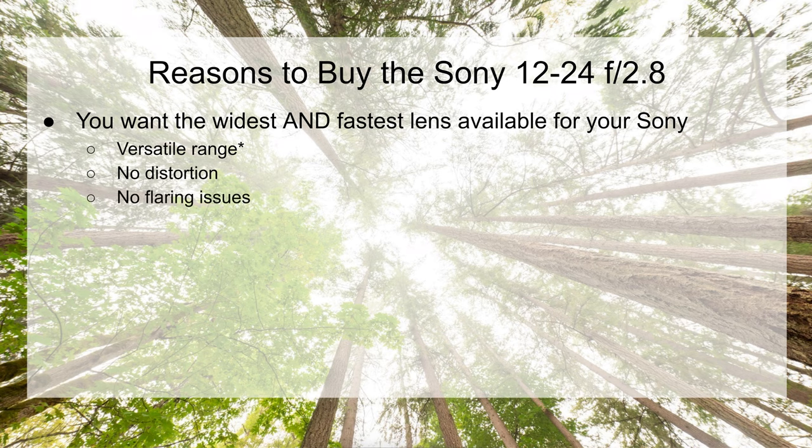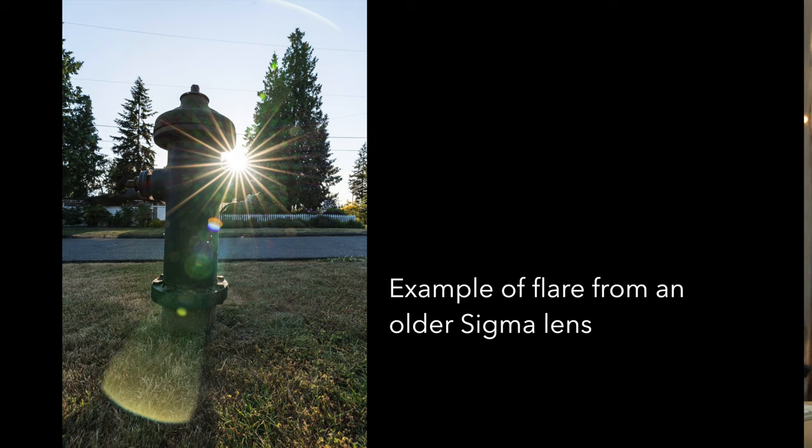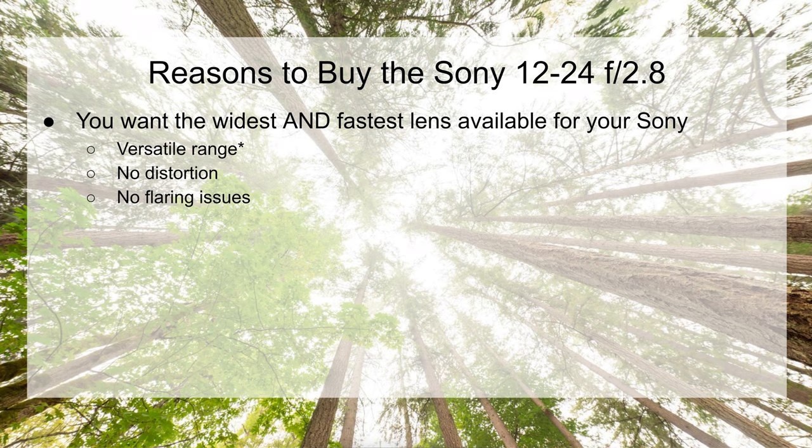Another reason this lens is impressive is there's no flaring. Even if the sun's hitting the front element, you don't get a lot of the flare that you get with some of the more affordable wide-angle lenses.